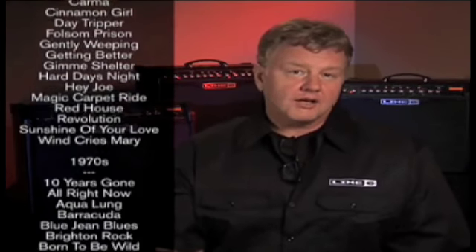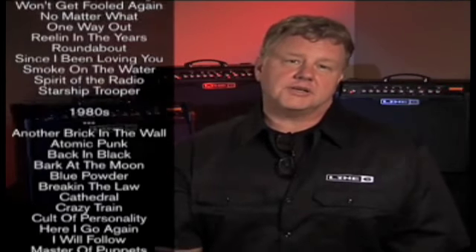We also included around 200 presets based on some of the greatest guitar songs of all time — Master of Puppets, Back in Black, Whole Lotta Love, Purple Haze, Crazy Train, and lots more. There really is something in here for everyone, and it's yours at the touch of a button.